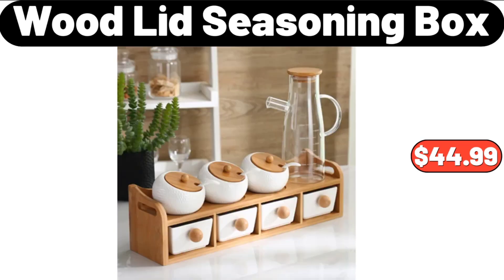Wood Lid Seasoning Box, $44.99. Please don't forget to like the video — really appreciate everything.